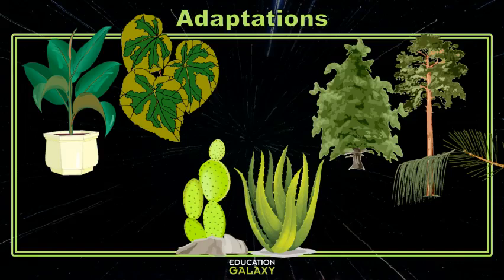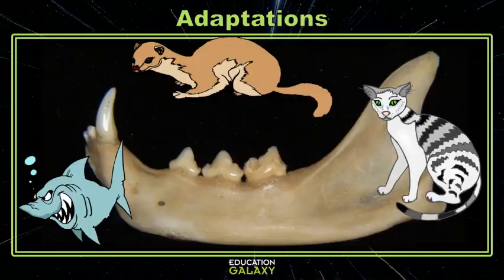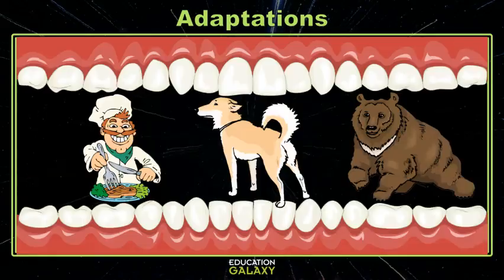But animals also have adaptations. Let's take a look at some animals' teeth. Animals like horses, elephants, and cows have all adapted to have flat dull teeth that are excellent at grinding up plant material. Other animals like cats, weasels, and sharks have sharp pointy teeth that allow these animals to rip and tear through meat. Even more animals have a nice blend of flat grinding teeth and sharp tearing teeth, like dogs, bears, and you. This allows these animals to eat a variety of foods.